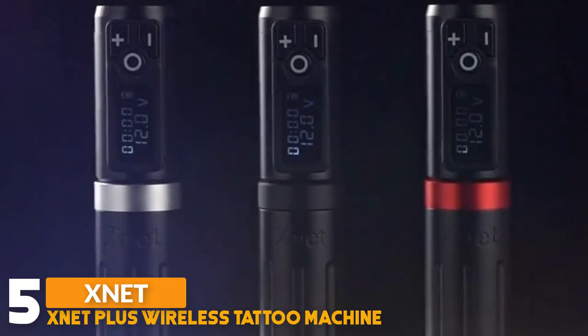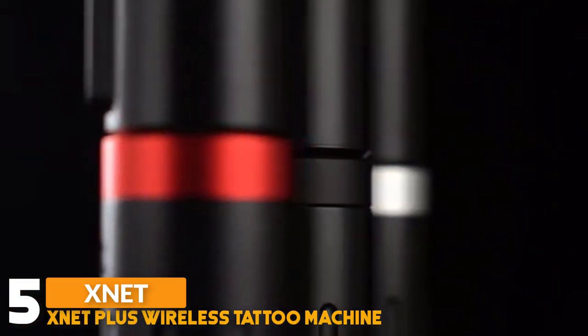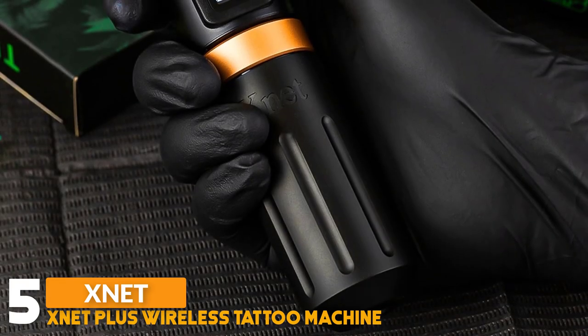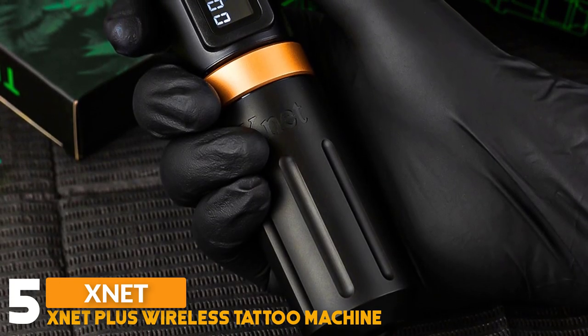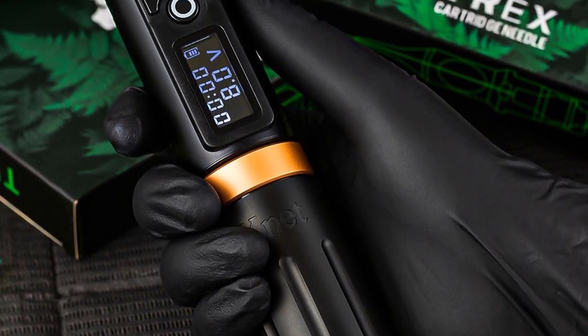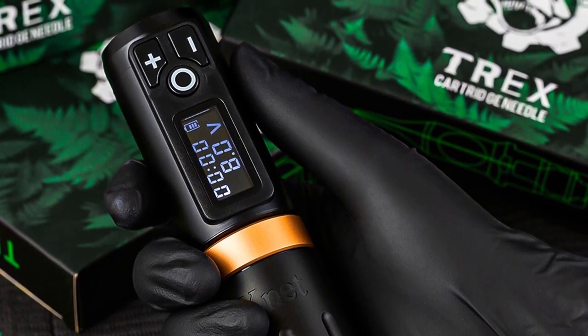Number 5: Znet Plus Wireless Tattoo Machine. The Znet Rotary Tattoo Machine is made of aluminium alloy shell and CNC carved, weight 225 grams, length 145 mm, grip size 32 mm, stroke 4.0 mm. The grip is detachable and easy to disassemble, easy to maintain and replace parts.